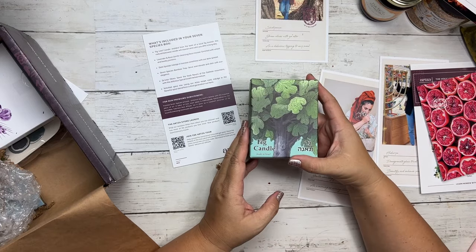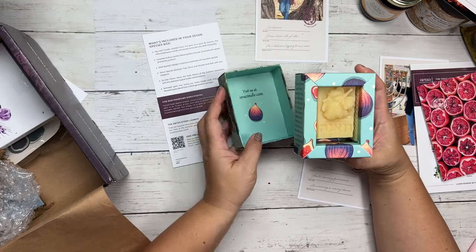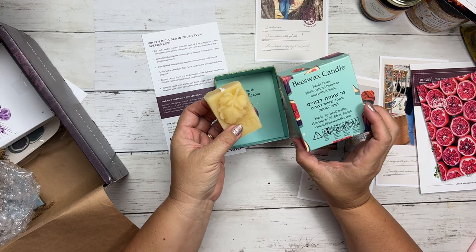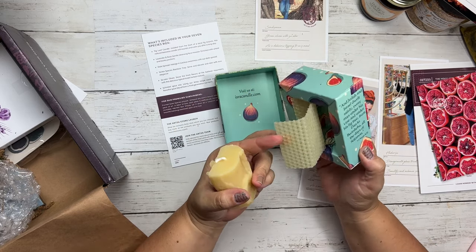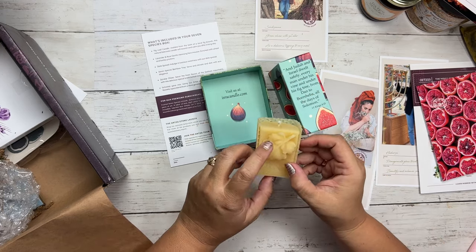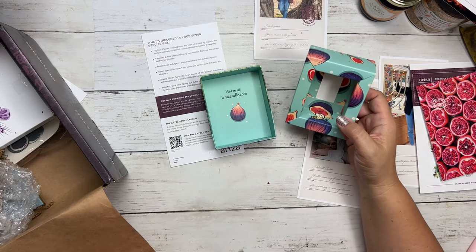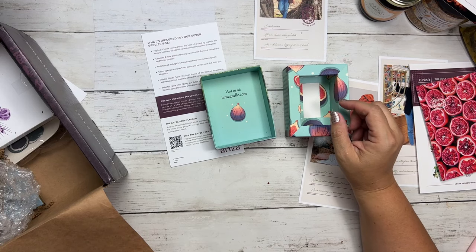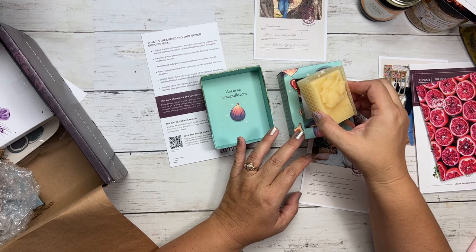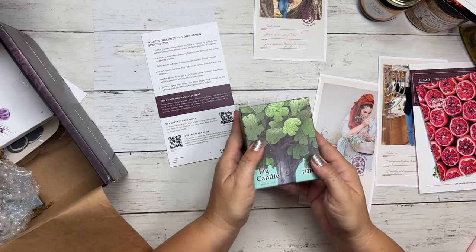So then we have here the fig leaf candle. It is pretty! This is a beeswax candle made from natural beeswax and cotton wick. It's made by Israel Candle in Ephrat, Israel. When you're burning it, it has a beautiful leaf here — it looks like a grapevine leaf, but it's a fig leaf. It just smells like beeswax. It says this fig leaf candle is molded from the bark of a local fig branch. This natural beeswax candle will nourish and calm you after a long day. So that is your fig leaf candle, and everything is made in Israel.